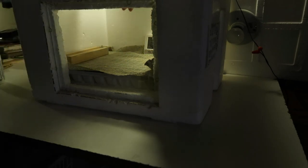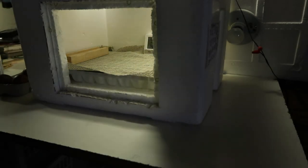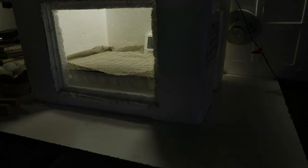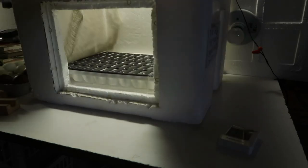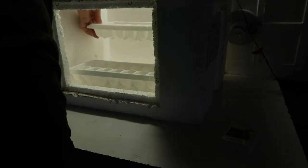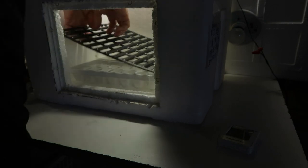We're going to take the eggs out for just a minute while we fill those water reservoirs. Sometimes the mother hen gets off the nest — it's okay, just for a minute. Get these filled up. All right, that should do it. Get these babies back in here.